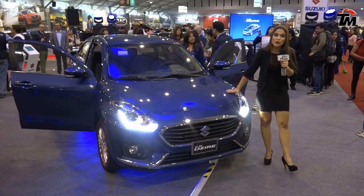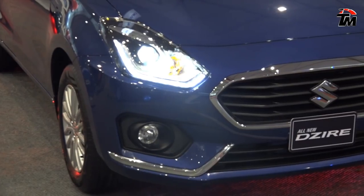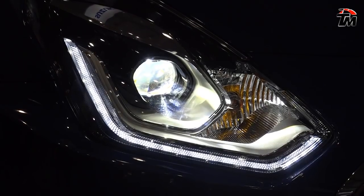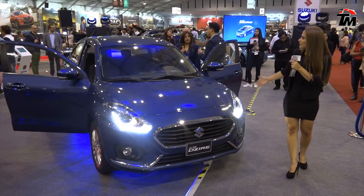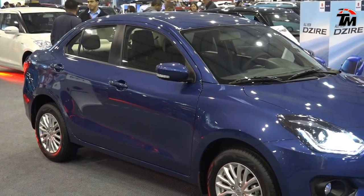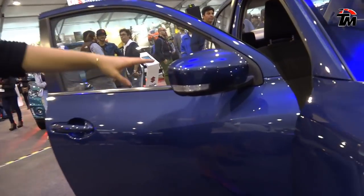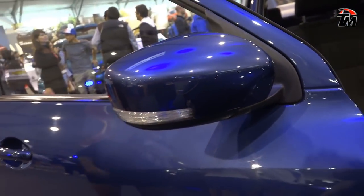Tiene un diseño exterior bastante moderno, sofisticado, elegante, con una parrilla frontal poligonal cromada, adicionalmente los faros LED con luces diurnas, neblineros. En la parte del lateral tenemos también los cobertores cromados, los faros traseros también con luces LED. Los espejos retrovisores del color de la carrocería con las luces intermitentes integradas.